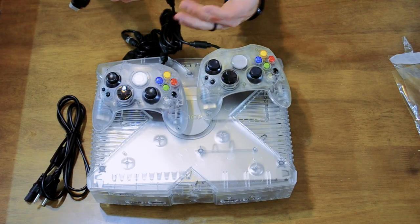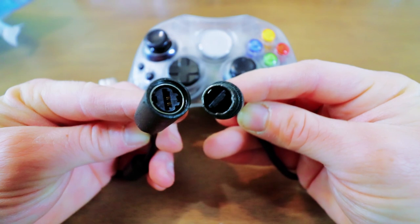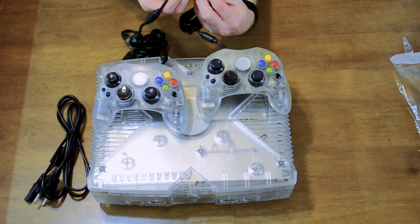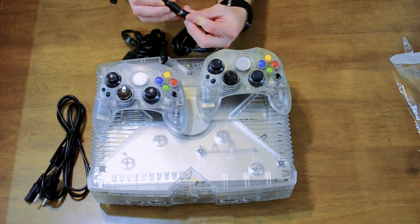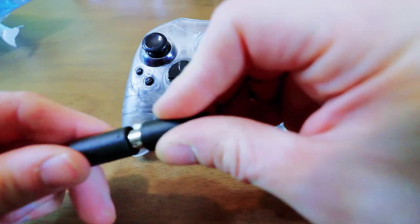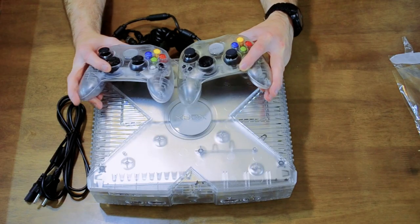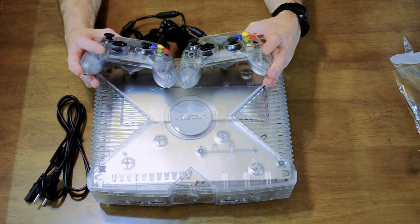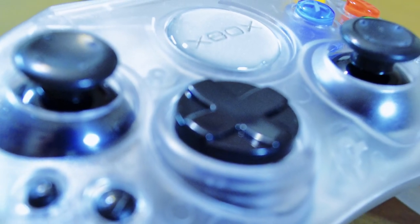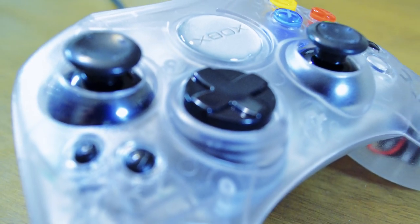For us old fans, remember these controller plugs? I forgot all about these. The idea behind this was if the controller was plugged in and someone yanked the cord, it would disconnect here instead of pulling the system — and maybe to do a quick swap for multiplayer. These are really nice and they match the Xbox really well. It really brings me back.